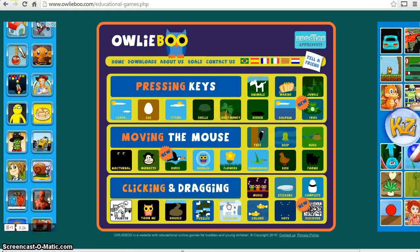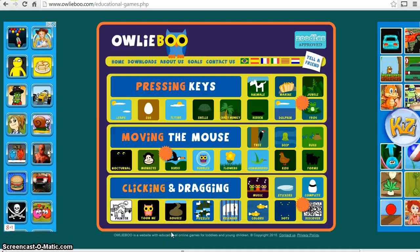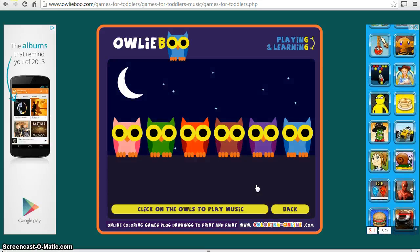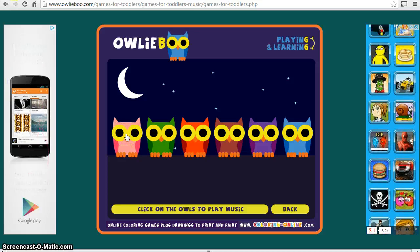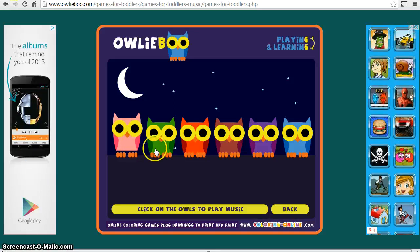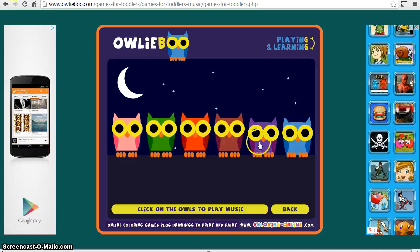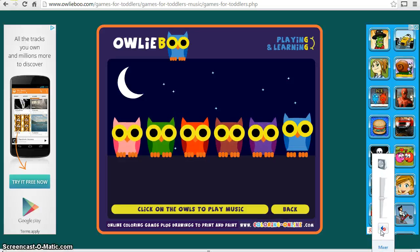Let's have a look at the third and final level — the clicking and dragging. There are eleven games here. Let's open a few of them up so you can see. Same graphics, similar sound effects — in fact this is a very attractive game. So instead of just putting the mouse over an object, you've actually got to click on it as well.